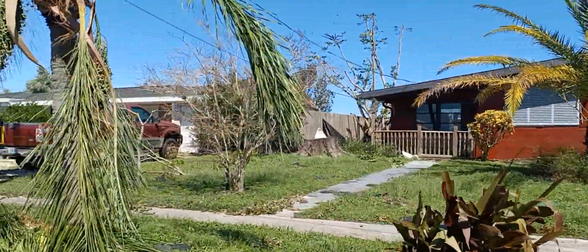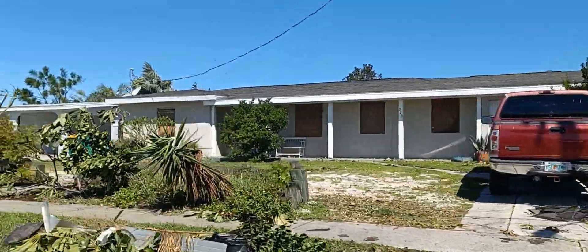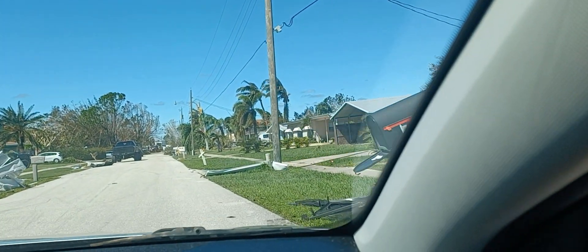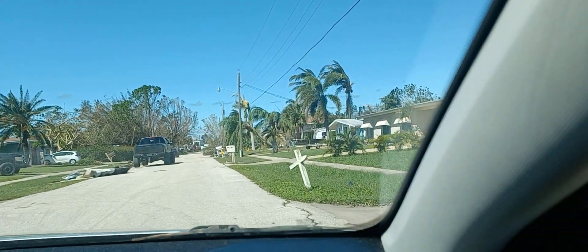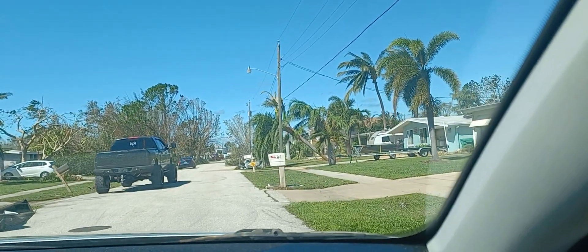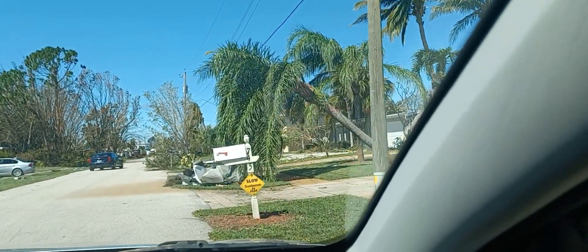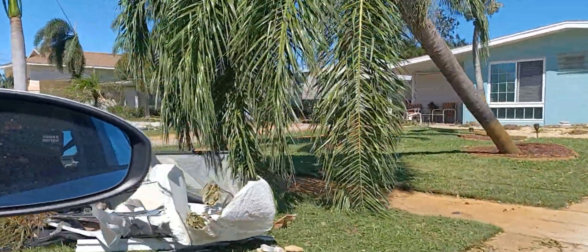So this is Conry Drive, the street we live on, just to give you an idea of some of the damage in the neighborhood. We had just gone through to a grocery store, and you can see as people are trying to recover from the damage of Hurricane Ian — the power poles down, as you can see over here on the right, trees down. It is just amazing the amount of destruction.